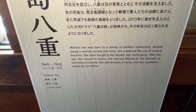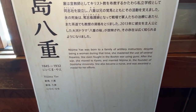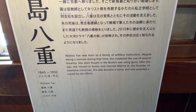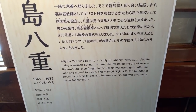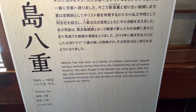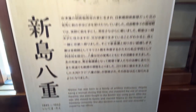Nijima Yai was born to a family of artillery instructors. Despite being a woman during that time, she mastered the use of several firearms. She even fought in the Boshin War using guns. After the war, she moved to Kyoto and married Nijima Jo, the founder of Doshisha University. She also became a nurse and was awarded a medal for her efforts. She's a strong lady.